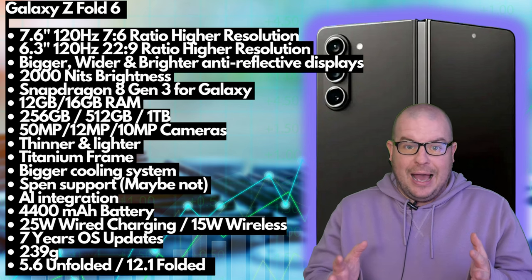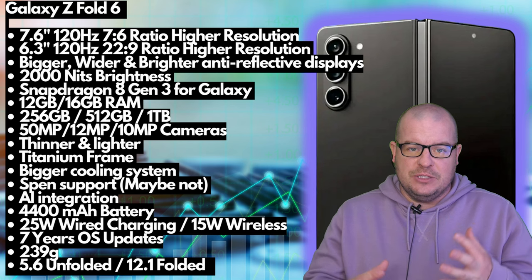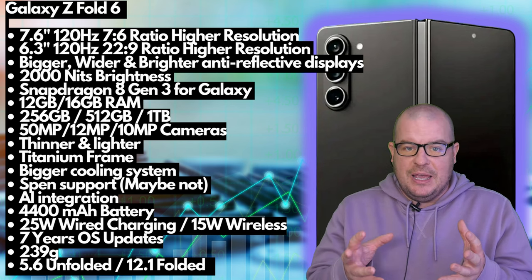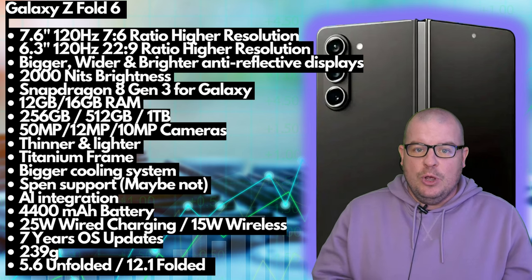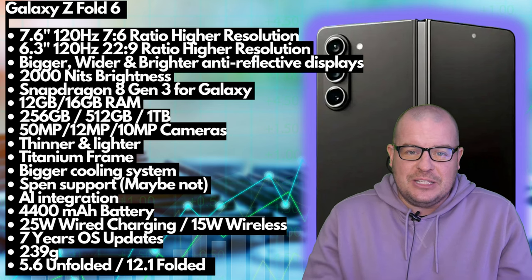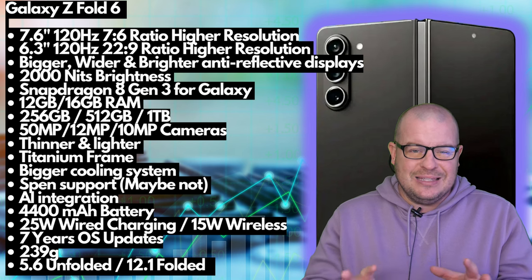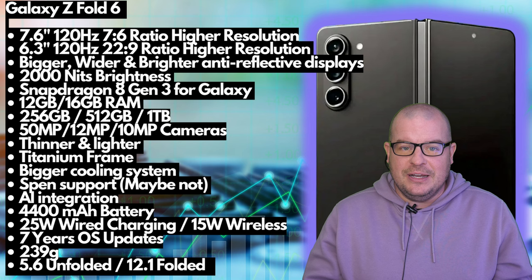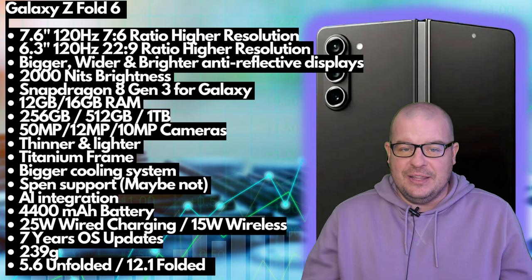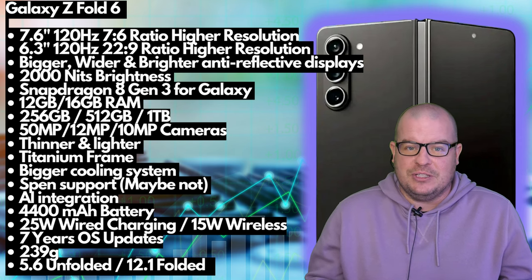About those displays: bigger, wider, brighter, and anti-reflective. We know it's bigger and wider from the dimensions, and displays generally get brighter year over year. As for the anti-reflective display, if both the Fold 6 and Fold 6 Ultra come out, it might be exclusive to the Ultra. But I still feel like we'll get it on the standard Fold 6. Brightness is rumored at 2,000 nits — higher than the previous generation. Snapdragon 8 Gen 3 for the processor is a given.